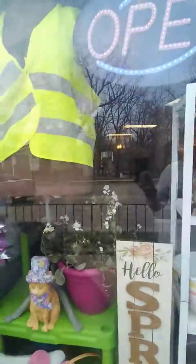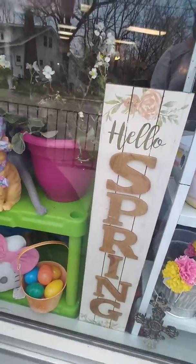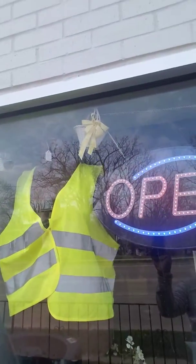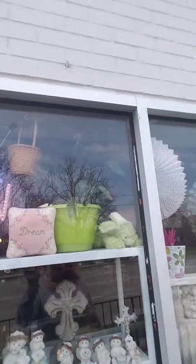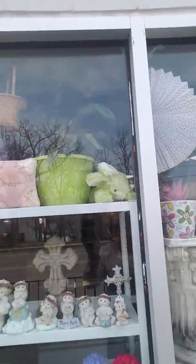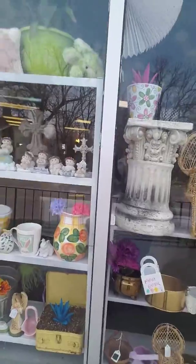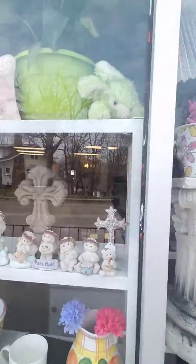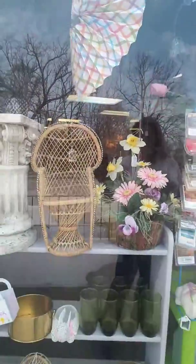I did Easter because Easter is in barely over a week now. So of course we've got rabbits and baskets and eggs and all that good stuff. I also thought it was funny to put this construction vest on the mannequin because the street beside us has been under construction for like four months. So I thought that was funny, but lots of bright touches in there. And I did do some religious things in there because that's what Easter is actually about if you are a Christian like me.